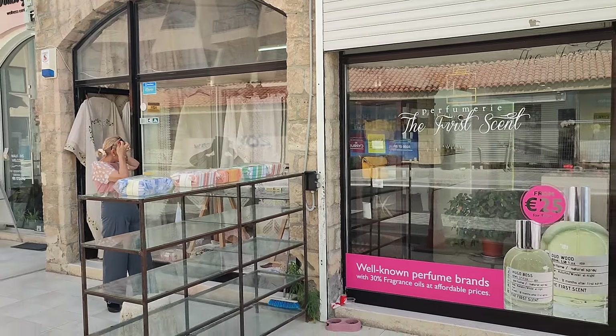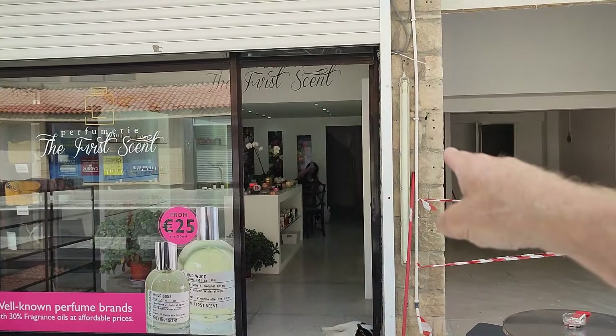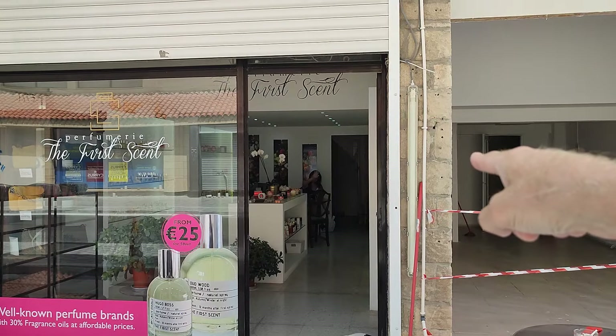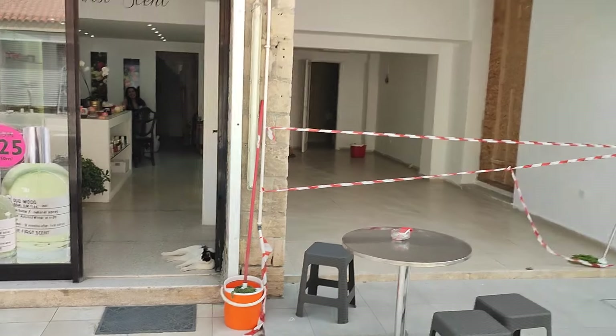If you want a bit of fragrance in your life, next door is a little place called The Perfumery — The First Scent. If you look carefully in the back, there is the beauty known as Miss Faye, and one or two of the gangster cats are sitting there making sure she's doing all right. So if you want a special bottle of perfume, go and see Miss Faye.